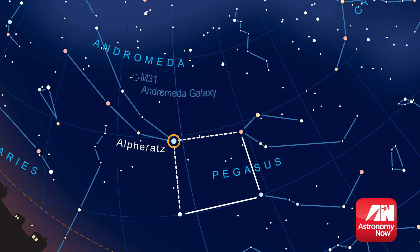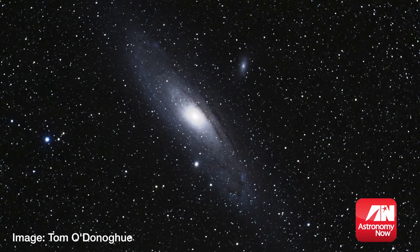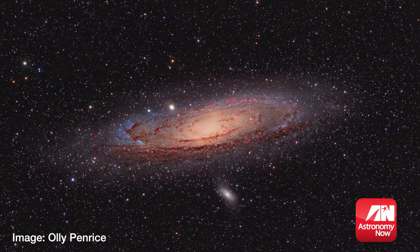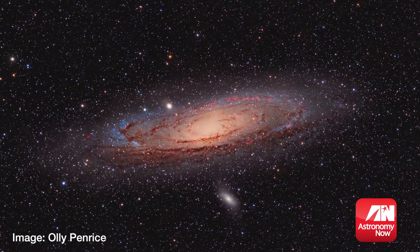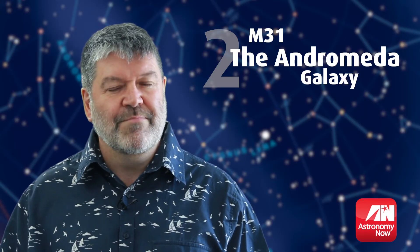Start at Alpha Andromeda, better known as Alpheratz. Jump two stars to the left and two fainter stars up. Through binoculars, its elongated nucleus becomes obvious, while seen through a moderate telescope, some of the dust in its spiral arms can also be observed. Andromeda and the Milky Way galaxies are set to collide in about 4 billion years.